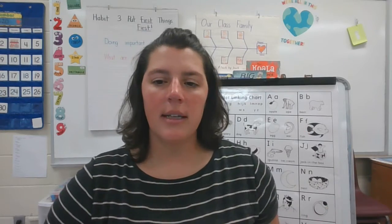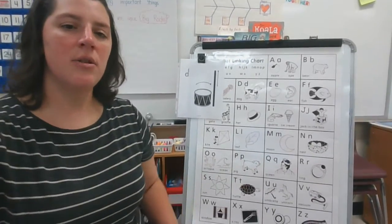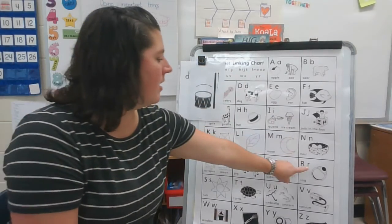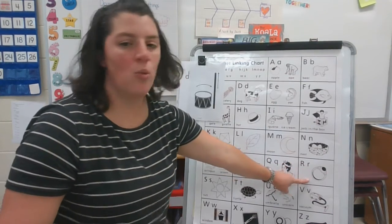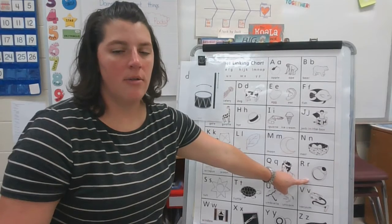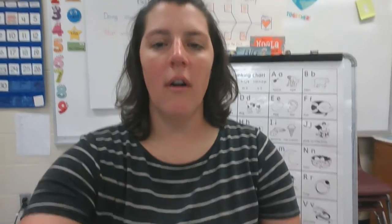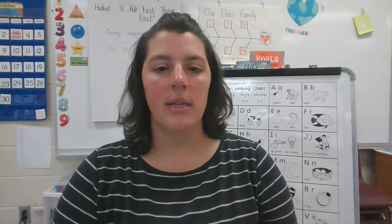Now, let's look at our letter chart and see if we can find the letter R. Can you point to it on your screen? I'm looking, looking, looking. Here it is — the letter R. And there's a picture of a ring. R makes the ruh sound, which we hear in the word ring. Can you think of another word, or find something around your house that starts with the ruh sound?